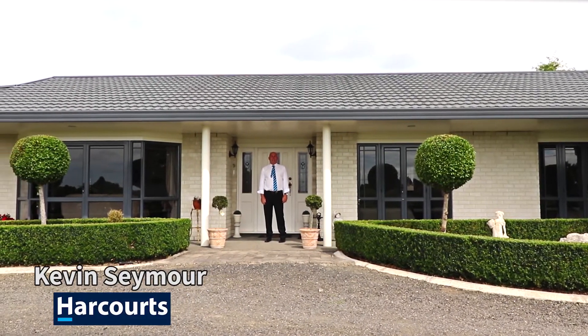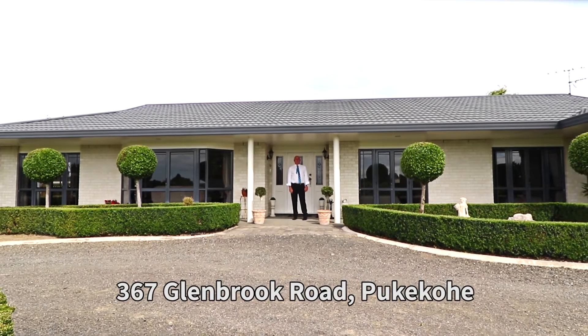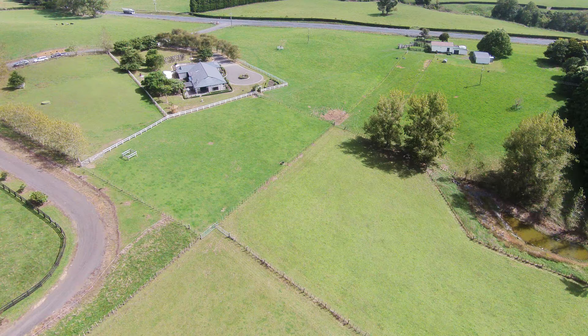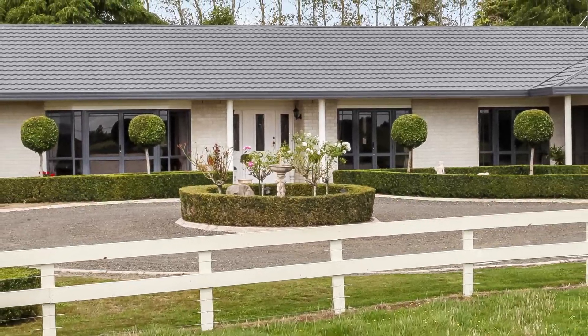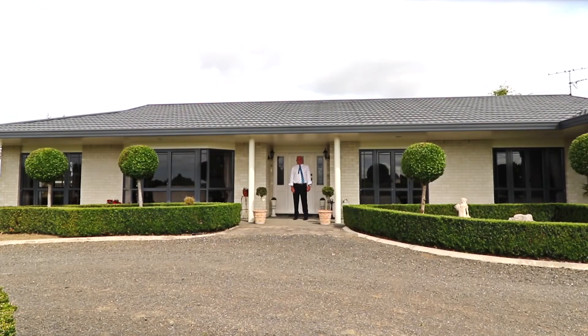I'm Kevin Seymour from Harcourt in Pukekohe. Welcome to 367 Glenbrook Road, a lovely lush 6.1 hectare lifestyle block that will fulfill your dreams. Room for horses, cattle, sheds for the guys, a nicely appointed home for the family. Come fulfill your dreams here — another Kevin's Country property. See you at our open home.